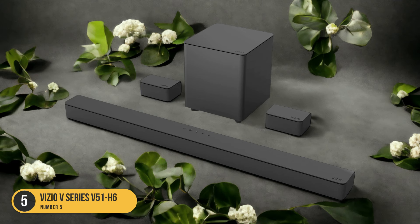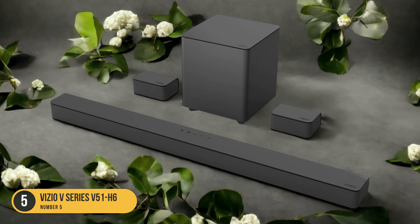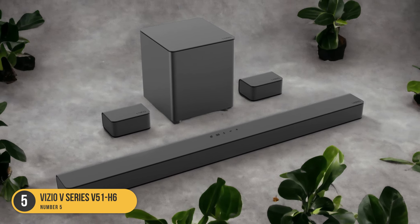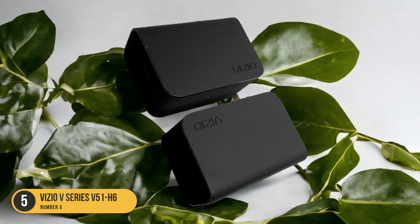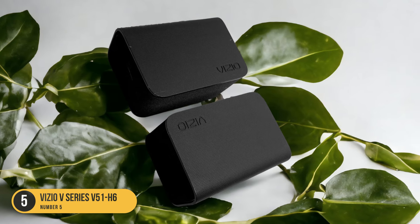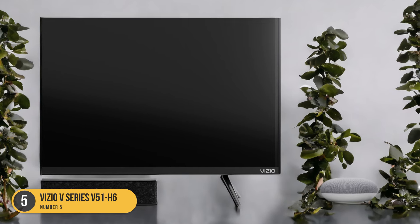In terms of design, the Vizio V-Series 551H6 has a sleek and modern look that complements any living room setup. Its trapezoidal shape adds a touch of elegance while also optimizing sound dispersion. When it comes to affordability, the Vizio V-Series 551H6 is hard to beat, offering excellent value for money and providing high-quality audio without breaking the bank.